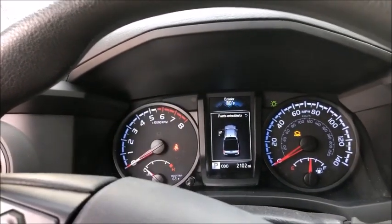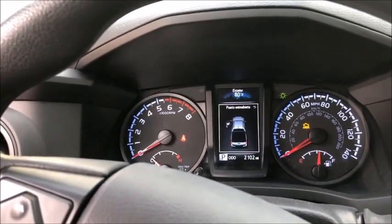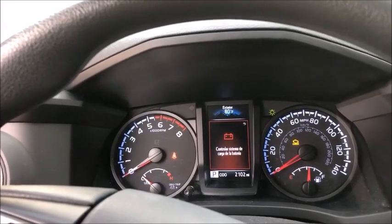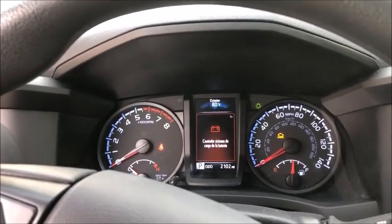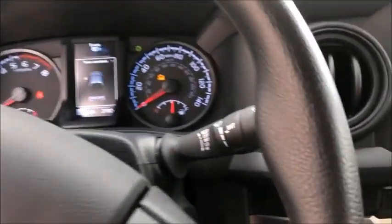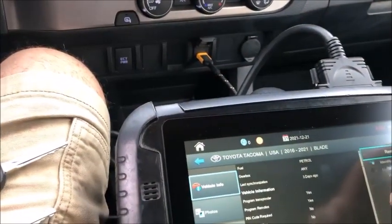Now we have to program in the remote, and there is a temptation to use aftermarket remote controls. A lot of times they work really well, but they do not work with this vehicle. So I have one here — you can see it's not branded. I have the ignition on and we're going to go to remote.